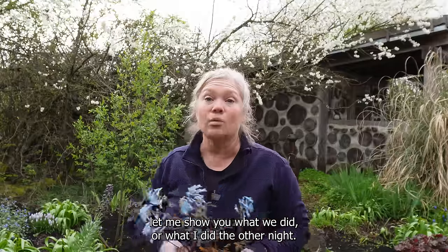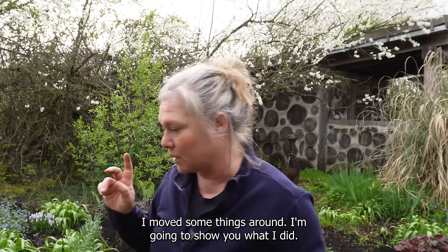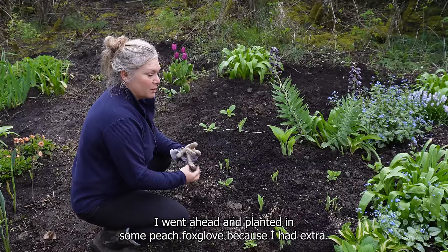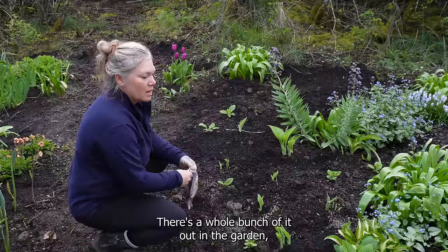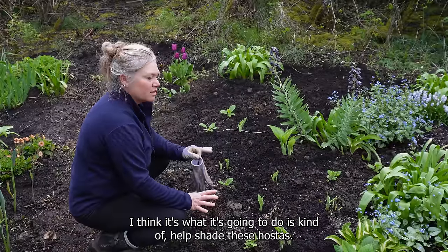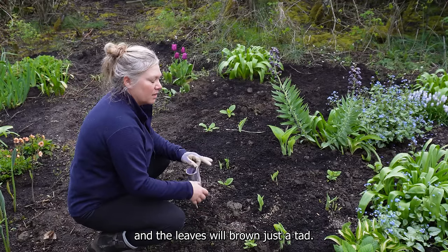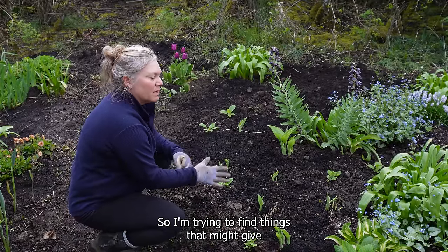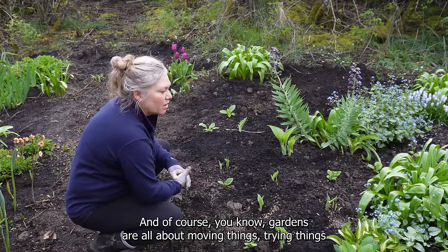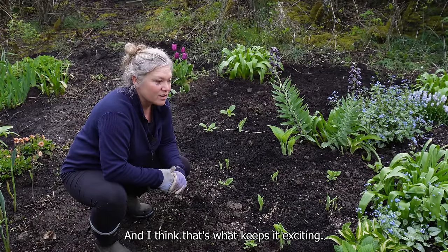Let me show you what I did the other night. I worked until like eight o'clock at night and I hurt the next day but it was so worth it. I moved some things around. Right here where we planted those hostas together the other day, I went ahead and planted in some peach foxglove because I had extra. I think it's going to help shade these hostas because we sometimes get some pretty sporty days and the leaves will brown just a tad. So I'm trying to find things that might give a little filtered light to it. Gardens are all about moving things, trying things, and seeing how it works for you.